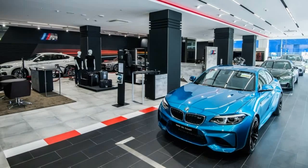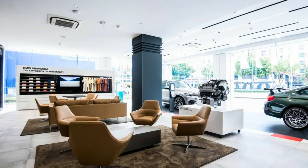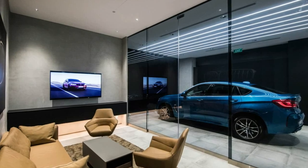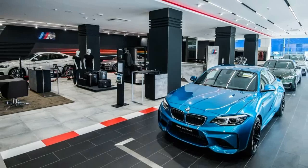as well as the M140i, M240i, M550i, M550d, M760i, X3M40i, X4M40i, X5M50d, and X6M50d. That's a heck of a model range, with multiple body styles offered, and it only stands to grow further in the future.